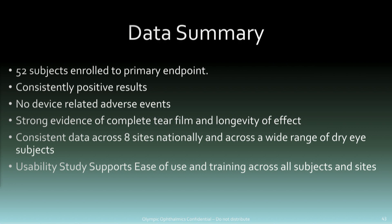In the 54 patients I'm presenting here, we've seen consistently positive results — not unlike what was presented by Oyster Point. There have been no device-related adverse events. We have strong evidence of complete tear film, and importantly the data has been consistent across sites and different patient populations.